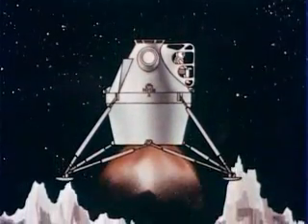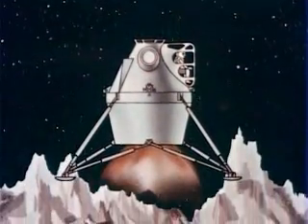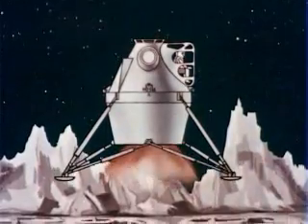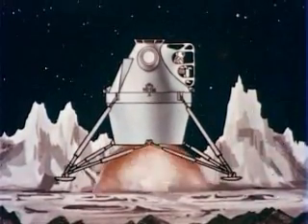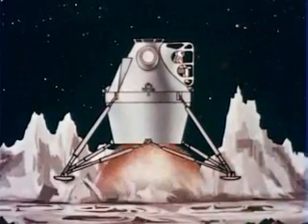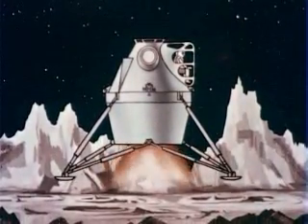The lunar excursion module will be properly oriented and its propulsion system will transfer the vehicle into an elliptical orbit suitable for approaching the lunar surface. The vehicle will be reoriented for landing, then through a carefully blended combination of manual control and automatic systems operation, the vehicle will be lowered toward the lunar surface.